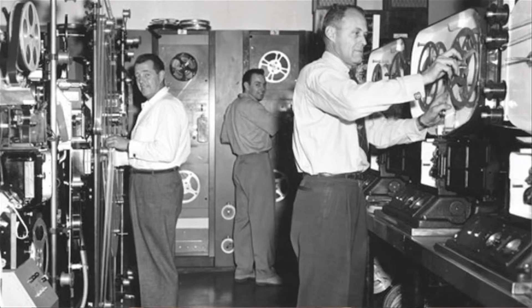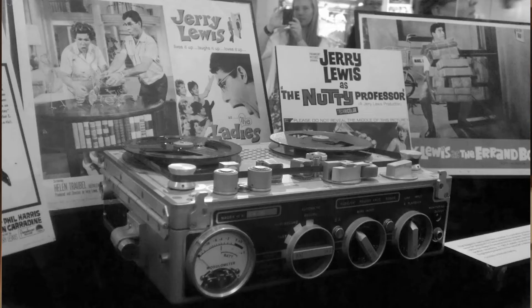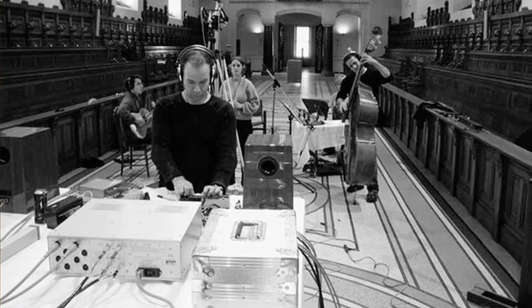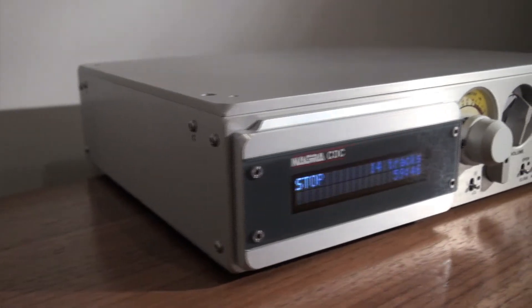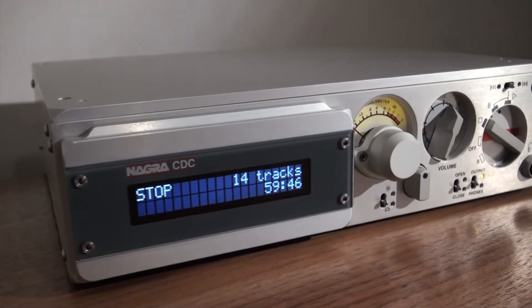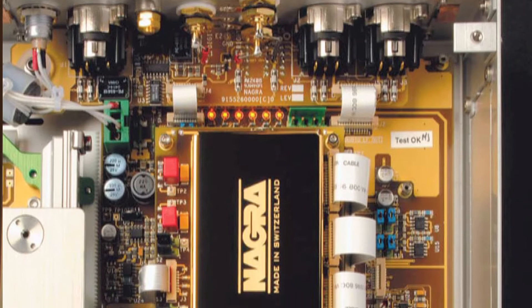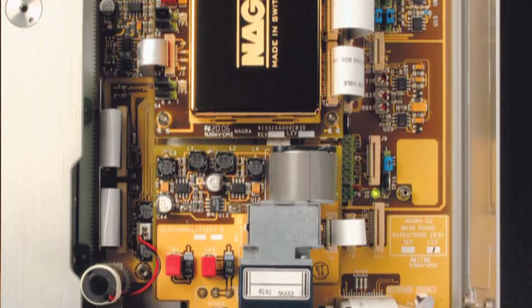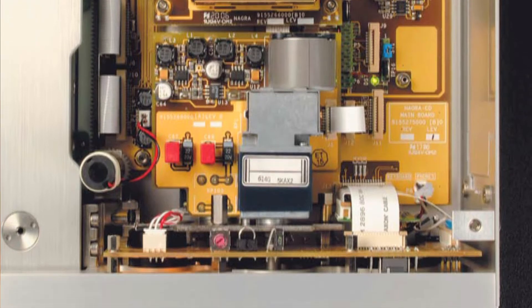Swiss company Nagra Audio, who have a rich heritage stretching back to the early 1950s, design and build the highest quality professional recording equipment for the broadcast, cinema and music industries. The townhouse system features the Nagra CDC CD player. It has a built-in preamplifier that offers volume control and a direct connection to one or more power amplifiers, negating the need for a separate preamp.